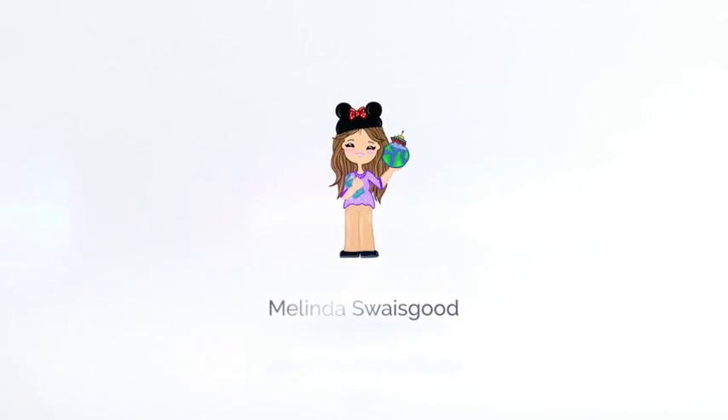Welcome back! My name is Melinda and today it is Facetory. Facetory is a Korean sheet mask subscription — I get four sheet masks a month for $9.95. I love that you get a variety and can try out different ones to see if you like them. They also have a seven sheet mask Lux box for $19.95.